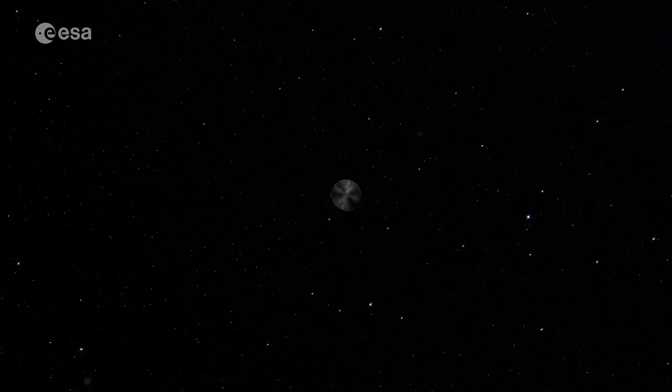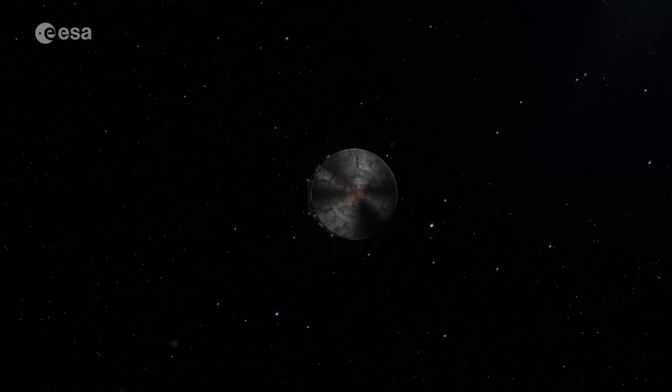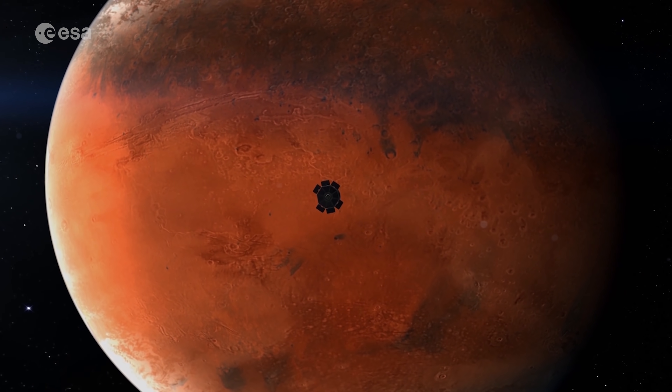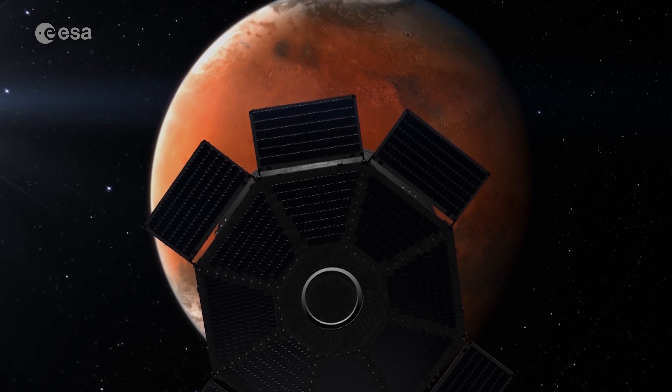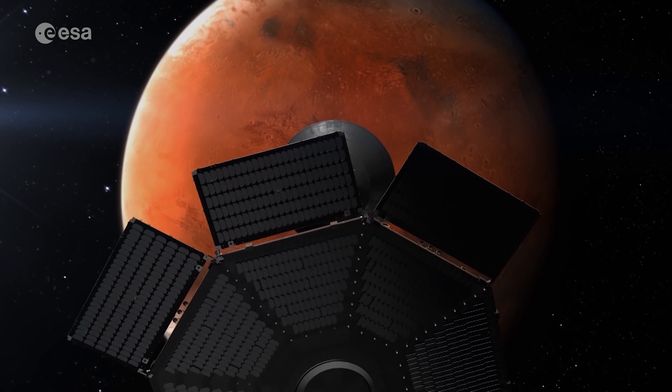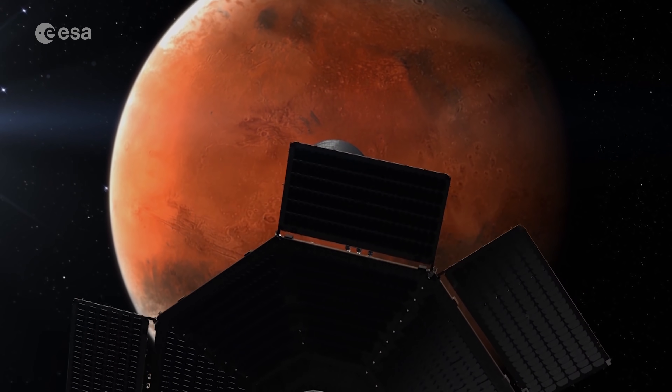The ExoMars spacecraft composite is composed of a carrier module, a descent module, a landing platform, and the rover module. The carrier module will transport the descent module towards Mars and is responsible for making all the trajectory correction maneuvers during the trip, which will last eight and a half months. Upon arrival at Mars, we will separate the carrier module from the descent module about half an hour before entry into the atmosphere.